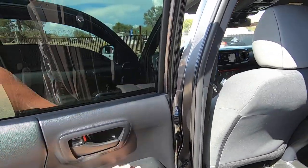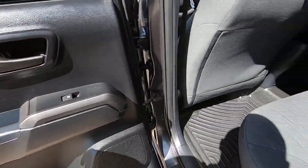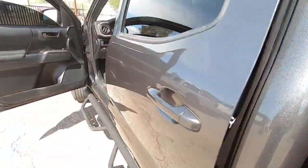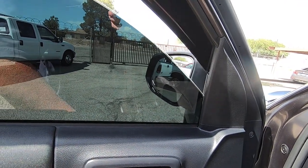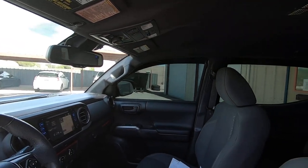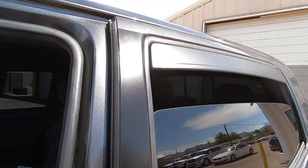My job here is to tell you what I see, so we end up with the right owner and the right car and happiness abounds. Here's the window up and down and back up. It's this window.